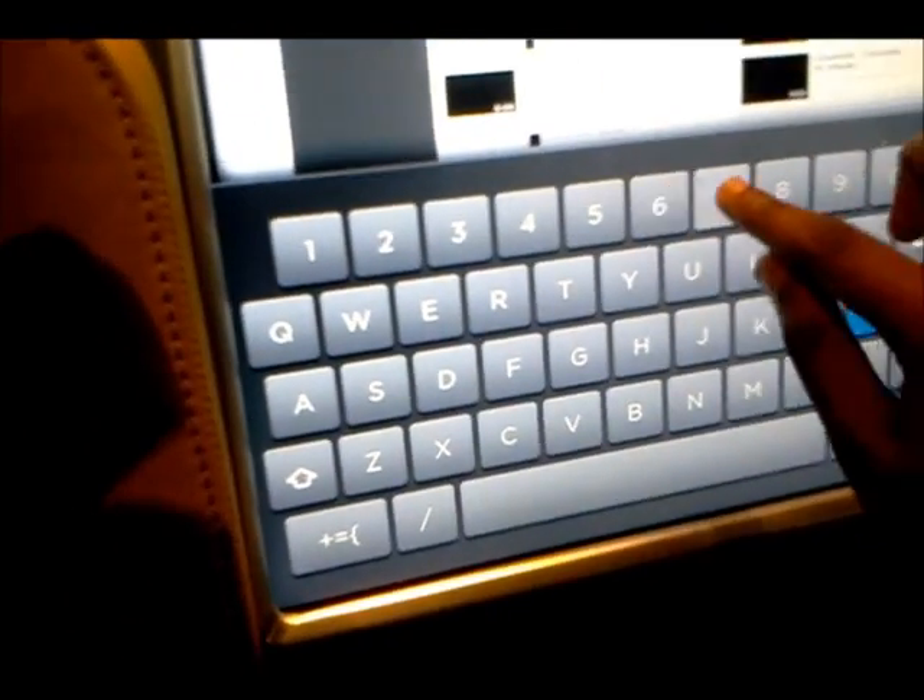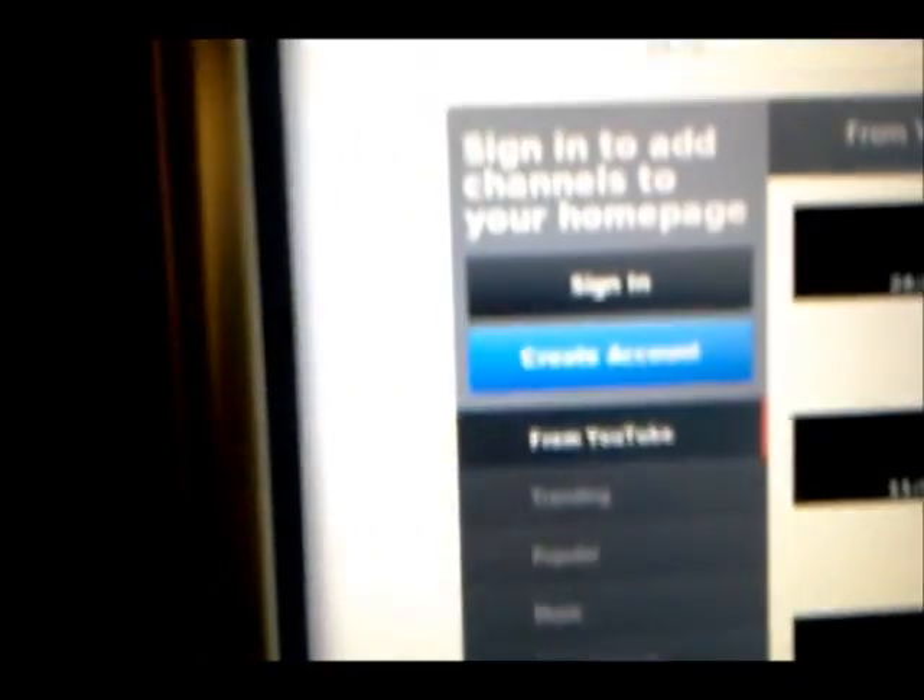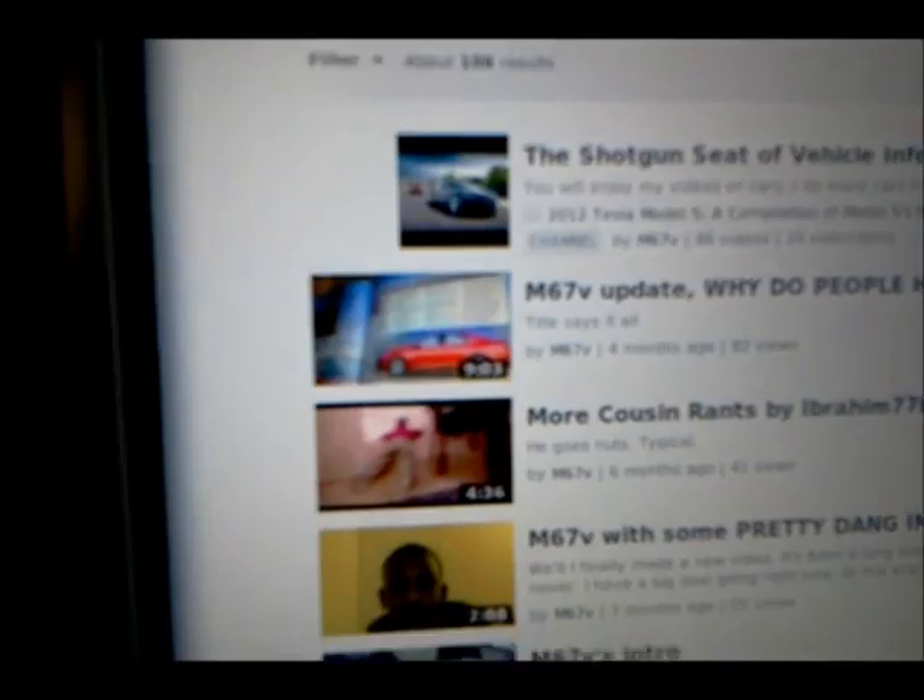Here's YouTube — let's see if I could find my channel. We stopped showing the app library. M67V, that's my channel name. Let's see if I could find my YouTube channel. It doesn't have a Flash player so you won't be able to play any videos. Oh wow, here's my videos.